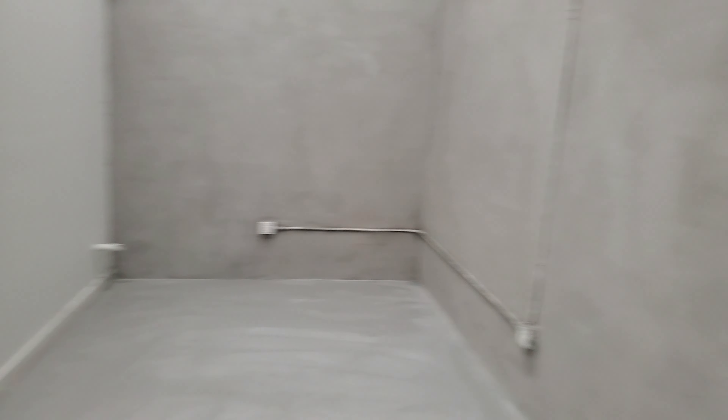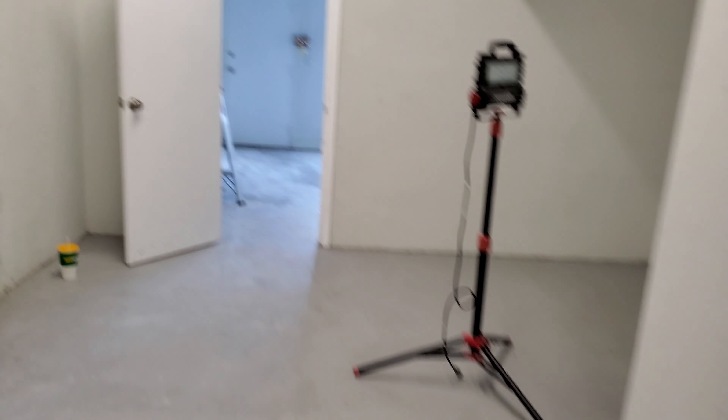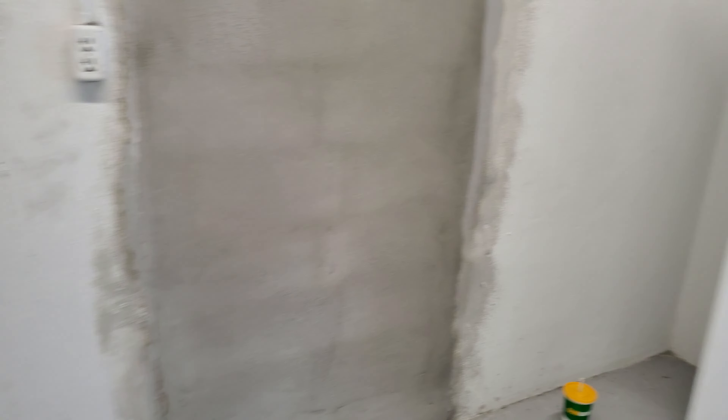In here, same thing — nice and smooth all the way up top. Door filled, waiting to get painted.